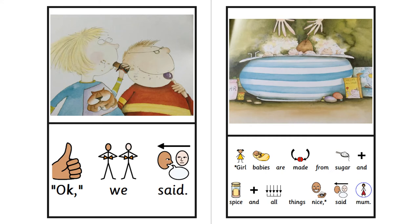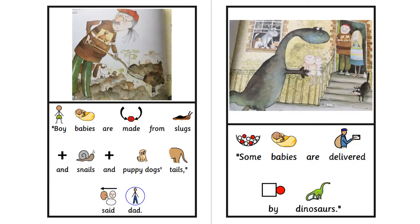Girl babies are made from sugar and spice and all things nice, said Mum. Boy babies are made from slugs and snails and puppy dogs' tails, said Dad.